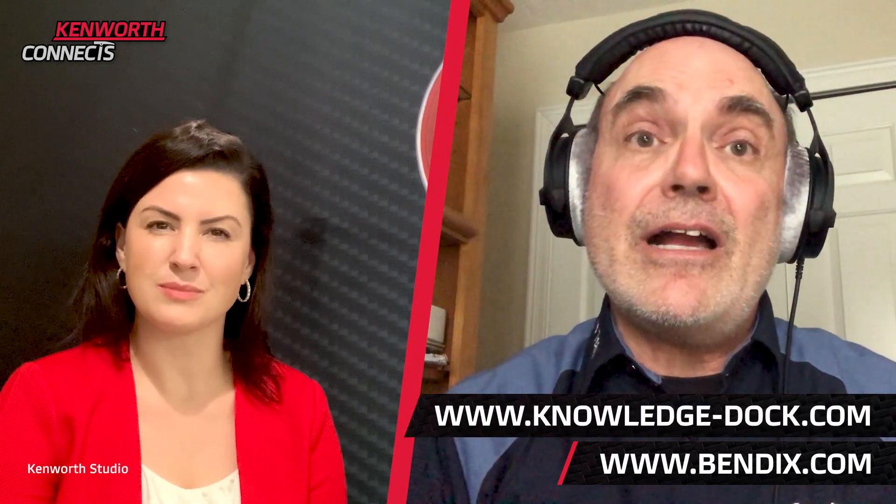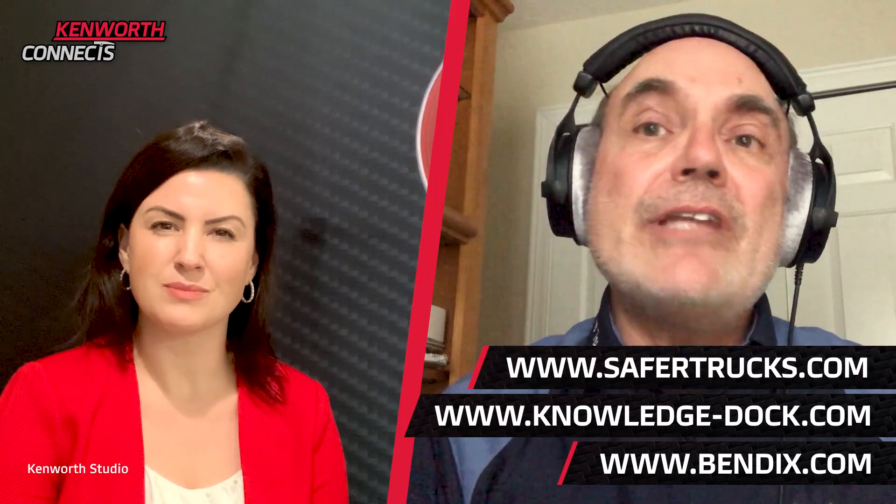Fred, thank you so much — I really appreciated the videos too. That really helped show us the technology in action. Unfortunately that's all the time we have, but I really want to talk to you more about this. Would you be willing to come on the program again? Absolutely, Genevieve — be my pleasure. A big thanks to Fred and the entire Bendix team for being pioneers in this space. If people want to get a hold of you, what's the best way? Thank you, Genevieve, and thank Kenworth as well for working with us on our technology. To learn more, the best place to start is www.bendix.com. You can also visit www.knowledge-doc.com as well as www.safertrucks.com.